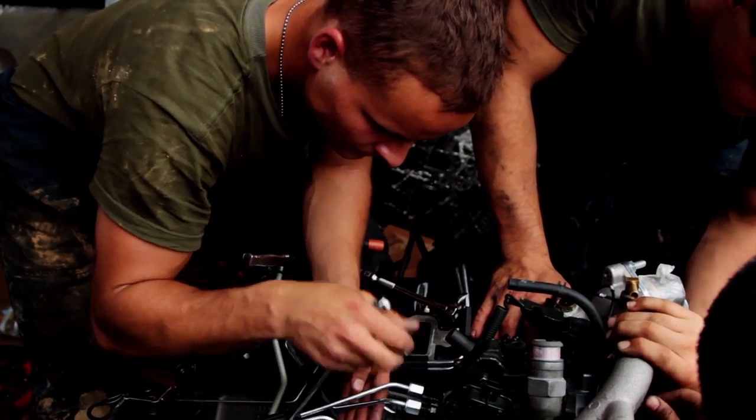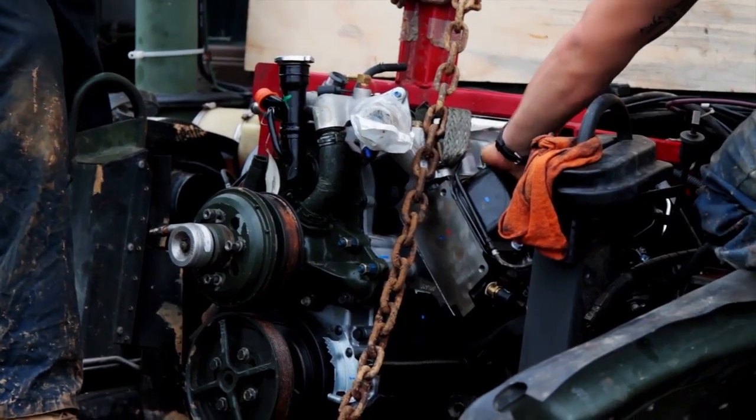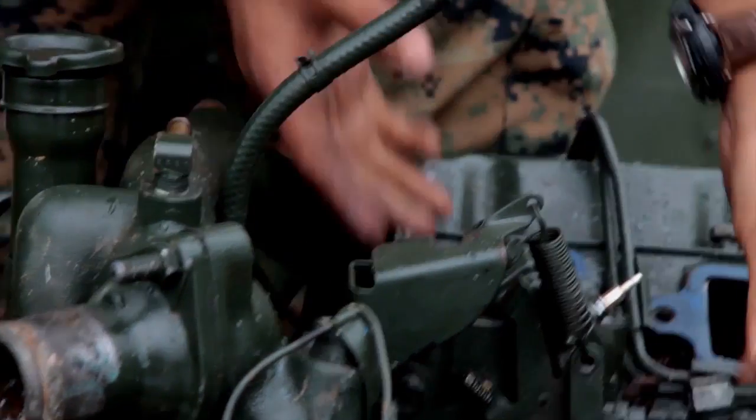Today we're basically replacing a Humvee engine. We just got done pulling out the old one and we're setting up the new one to be put into the Humvee. What happened with the engine is the injection pump went bad and then there's a gear that wasn't catching — that gear was bad — and as a result the entire engine had to be replaced.